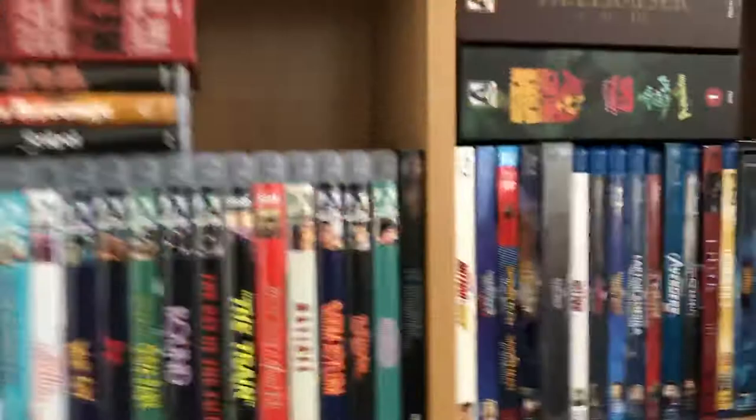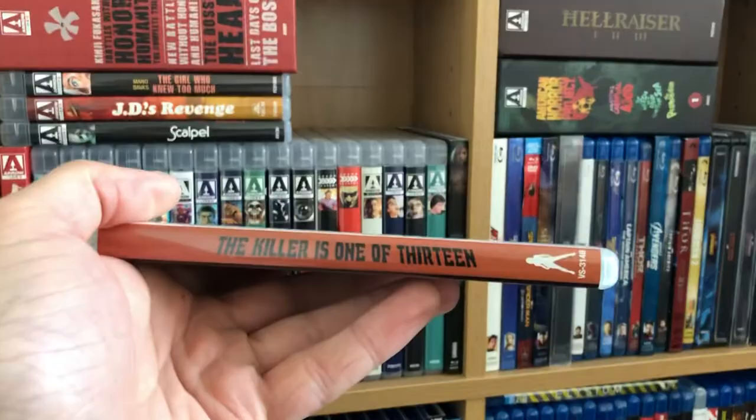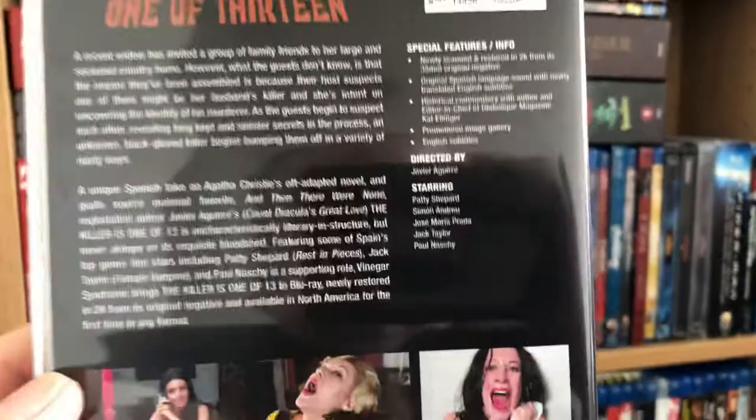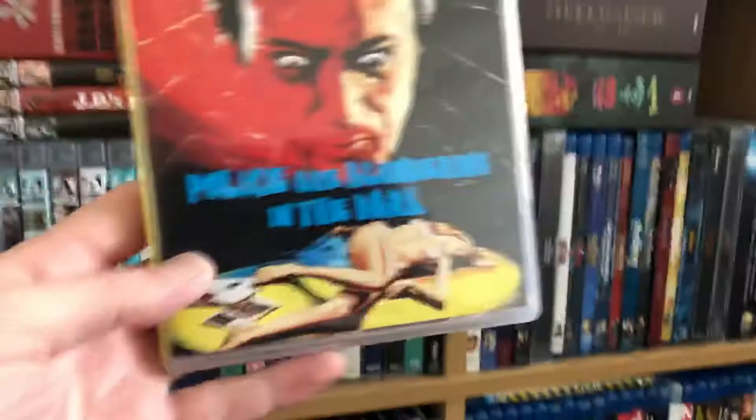So there's The Killer is One of 13, with special features — this one is 73 and 95 minutes. And then great title on this one: Police are Blundering in the Dark — such a good giallo title. This one's 75 and 87 minutes.